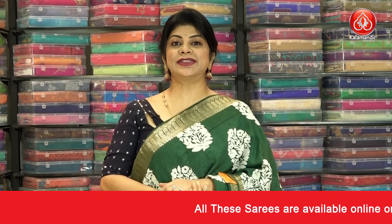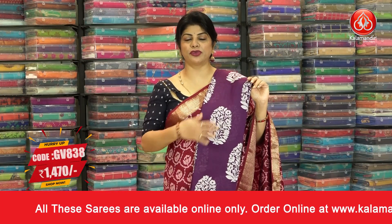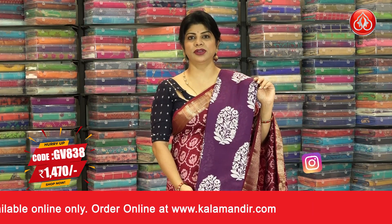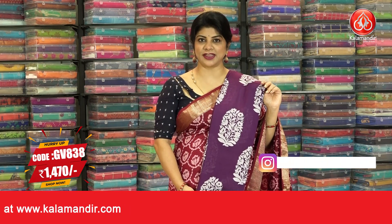Let's see two more colors in this saree. This one is a purple color with beautiful plant batik print along with the kadhi leaf border. The code is GV 838 and the pricing is 1470.